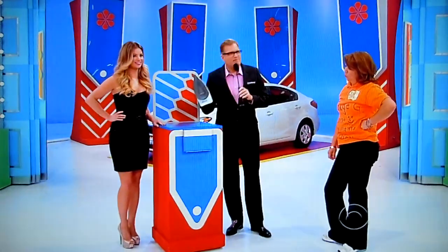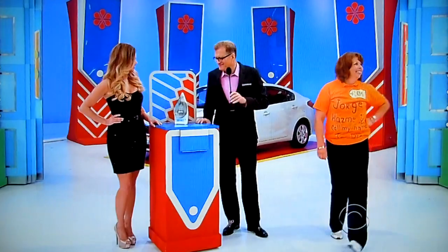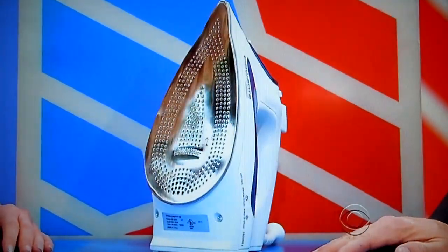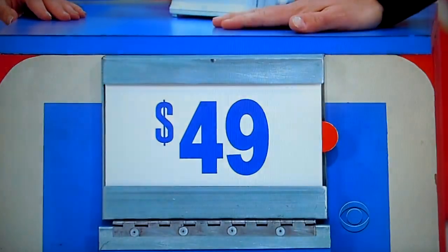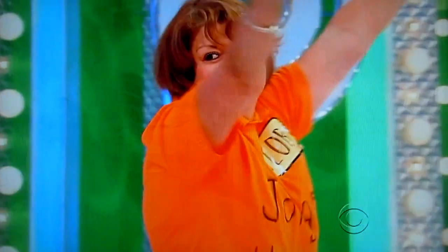You got this. I used to use these. It's an easy-to-use 1600-watt iron, which provides professional quality results in a snap. $49. True or false? She says false. It is false. We got a price tag!